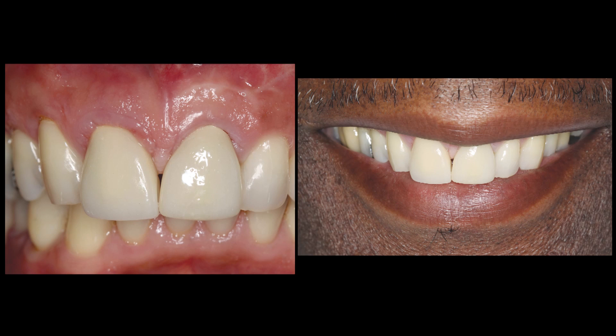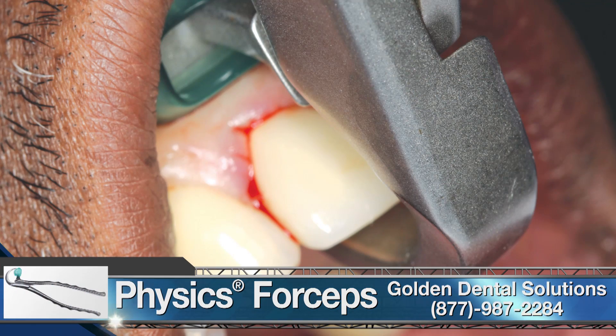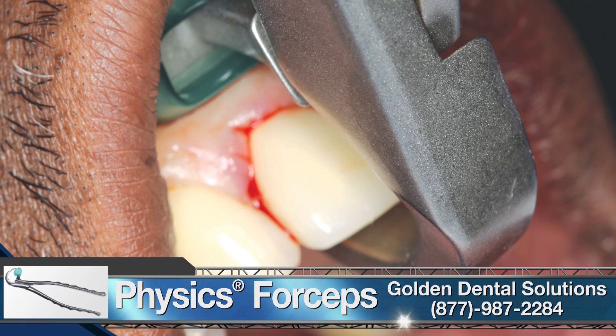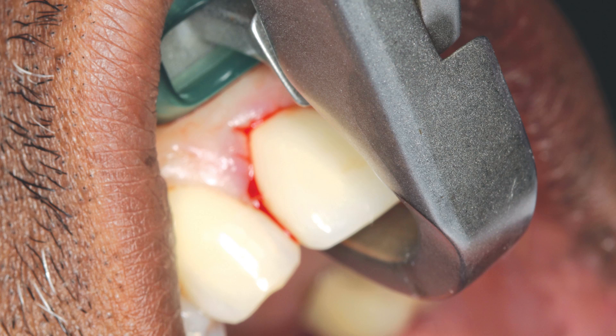The patient elected to proceed with tooth extraction followed by dental implant restoration. Physics forceps from Golden Dental Solutions were used to remove the tooth. The beak of the instrument was placed on the palatal aspect of the root about three millimeters subgingivally. The bumper or fulcrum was positioned as far up the vestibule as possible. With a simple rotation of the wrist toward the tip of the nose, the tooth was lifted up and out of the socket. The procedure was atraumatic and no harm was done to the facial bone.